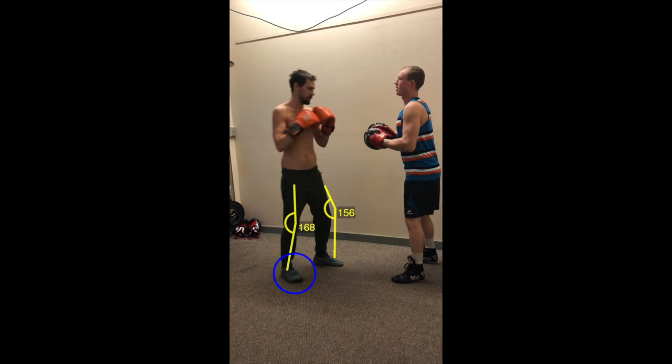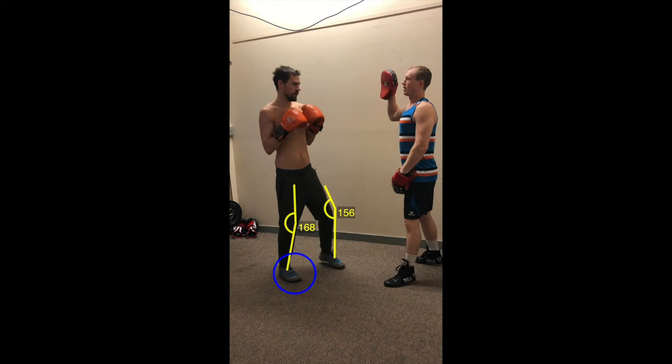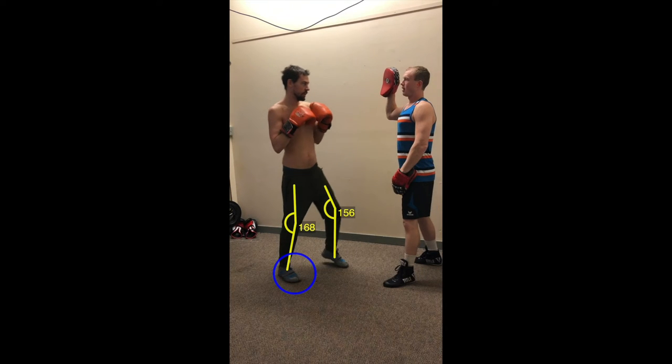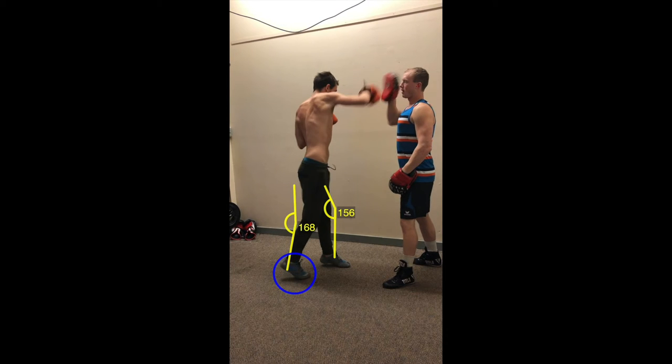As you can see here, Cody has a slight bend in the knees but does not turn very well off his back foot. We'll work on that — getting him bending more in the knees and turning off the back foot, creating more power.